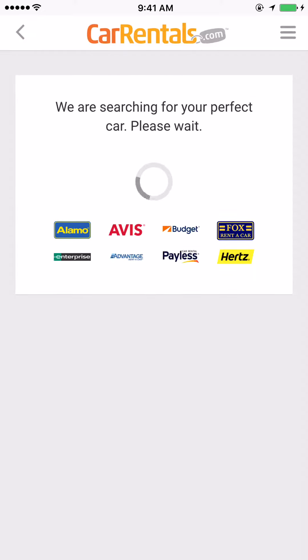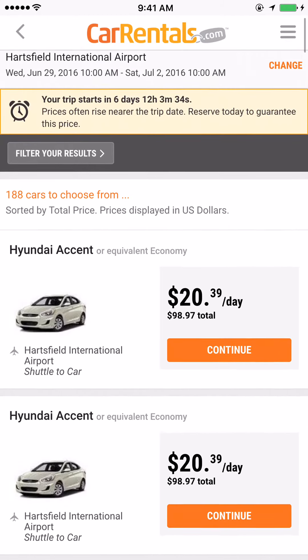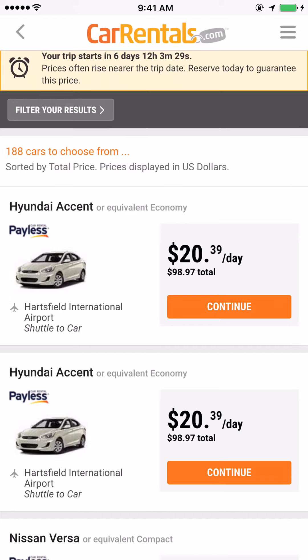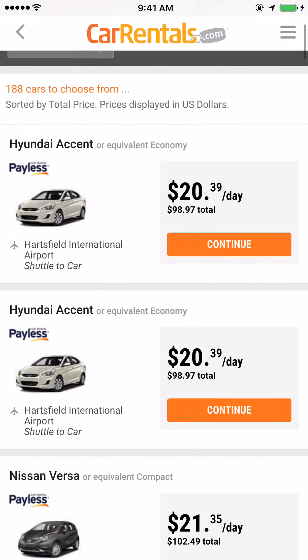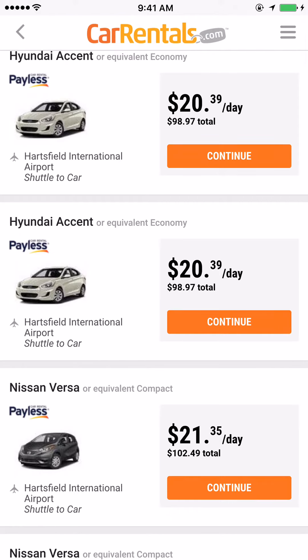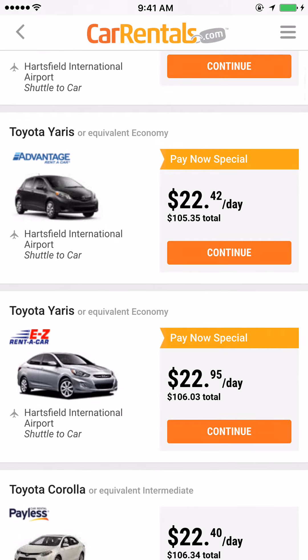I'll click Go and this should give you a chart. Look, it's comparing all of these different car companies so you can pick out the best one. I personally used the Payless company before. Look at this — twenty dollars a day, and it shows you the total price as well.